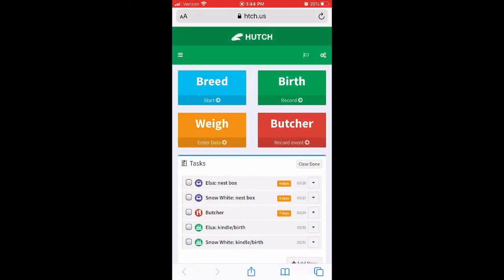So this really cool application is called Hutch — I'll leave a link in the description below. The best thing I like about it is it breaks everything down for you. In my tasks, it says I need to put Elsa's nest box in, set for four days from now, and the same for Snow White, set for five days. All I had to do was enter that I bred them, and it automatically calculated when each thing is going to happen — when to put in the nest box and when to expect the kits.